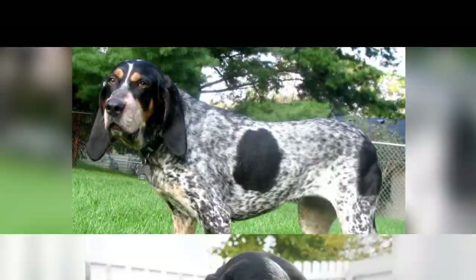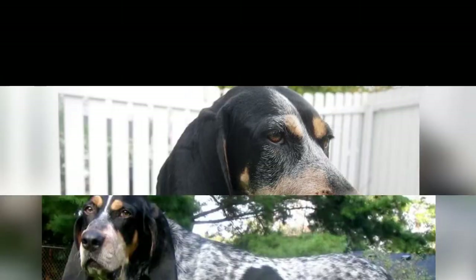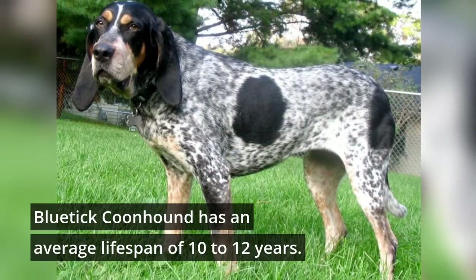Blue Tycoon Hound is prone to bloat, hip dysplasia and cataracts. Its meals should be well planned because it easily gains weight. Blue Tycoon Hound has an average lifespan of 10 to 12 years.